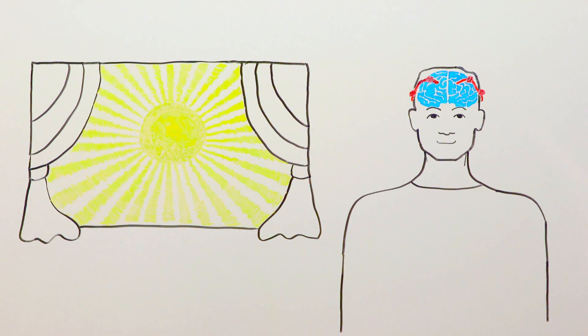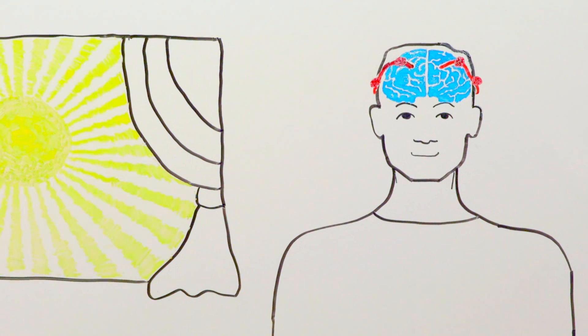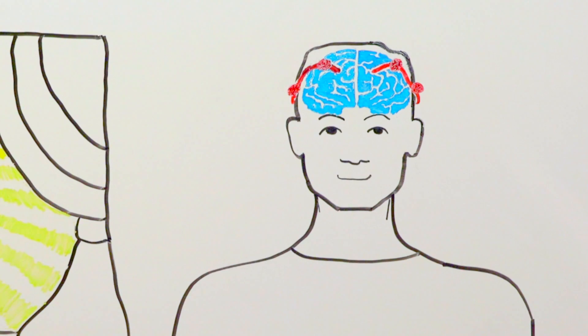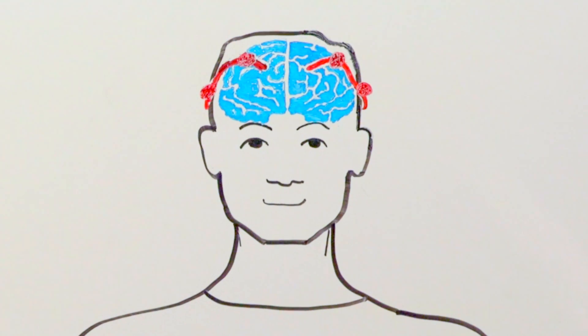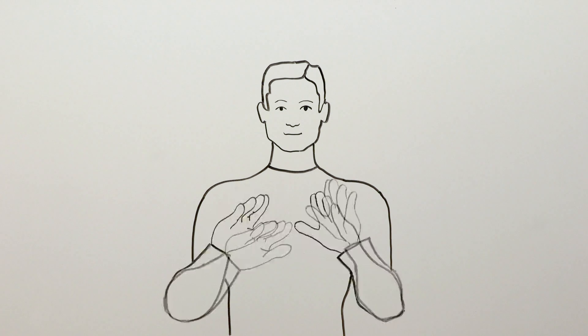Once the leads are in place and the neurostimulators have been programmed to supply current in an optimal manner, the vast majority of patients see dramatic improvement in their symptoms. For the U of M team, the greatest joy is to watch patients move from near immobility and violent tremors to this.